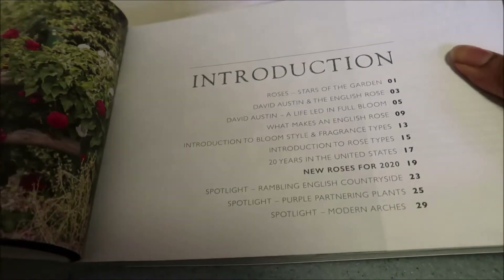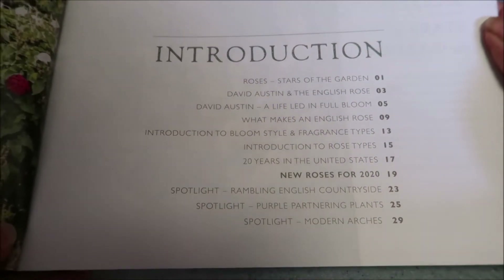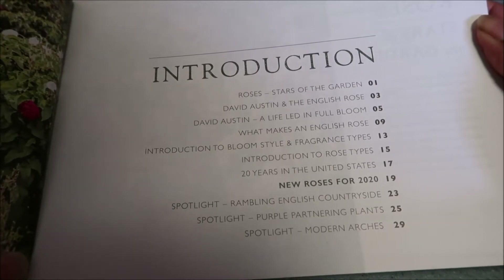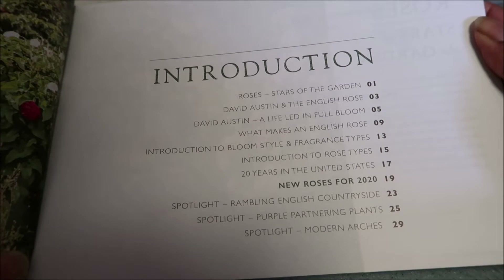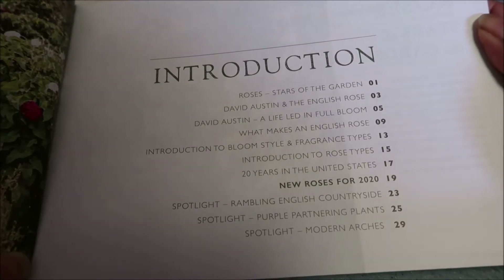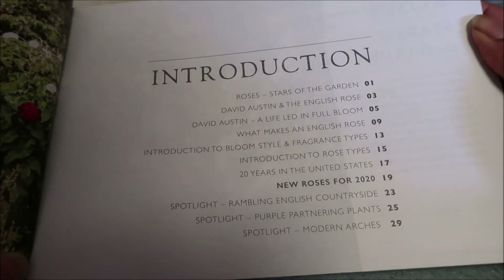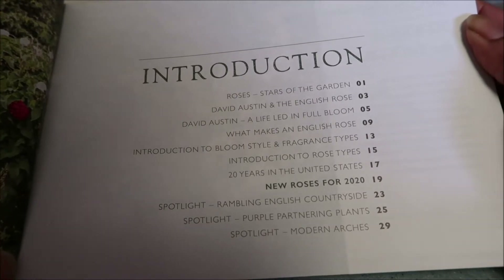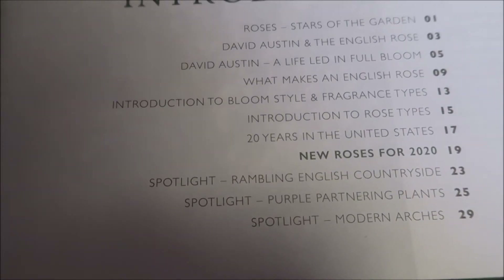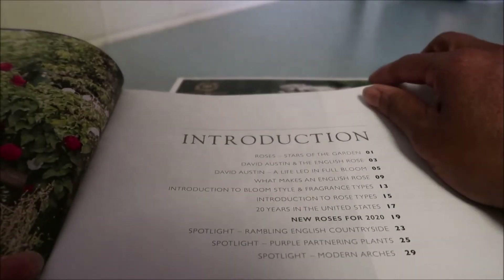In the handbook it gives a lot of information — it definitely is a handbook. Introduction of Roses, Stars in the Garden, David Austin and the English Rose, David Austin: A Life Lead in Full Bloom, What Makes an English Rose, Introduction to Bloom Style and Fragrance Types, Introduction to Rose Types, 20 Years in the United States, New Roses for 2020, and then a Spotlight on Rambling English Countryside, Spotlight Purple Partnering Plants, and Spotlight Modern Arches. It really gives a lot of beauty here.